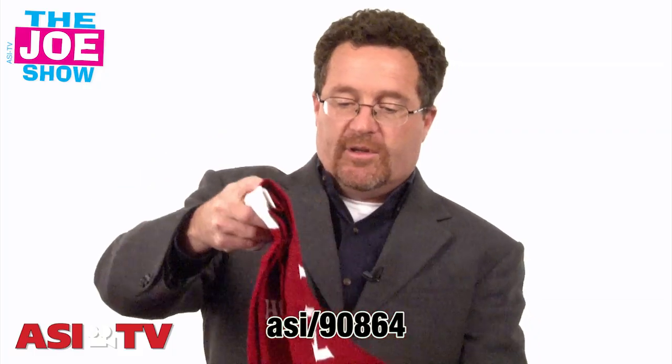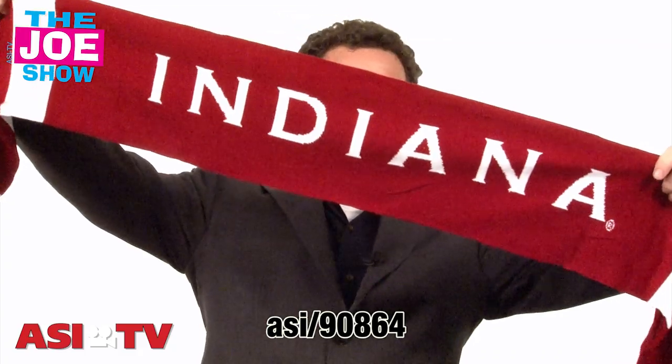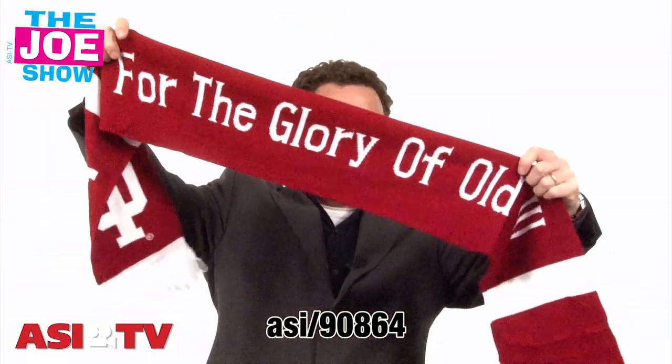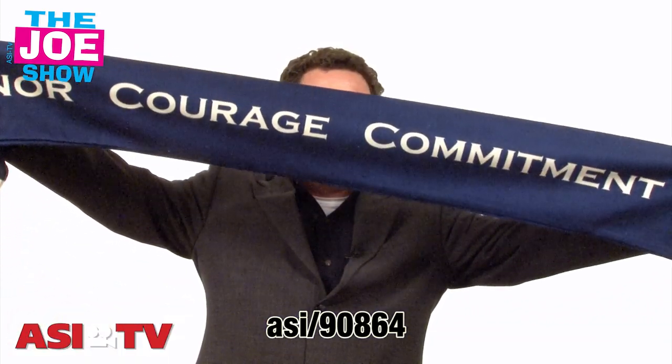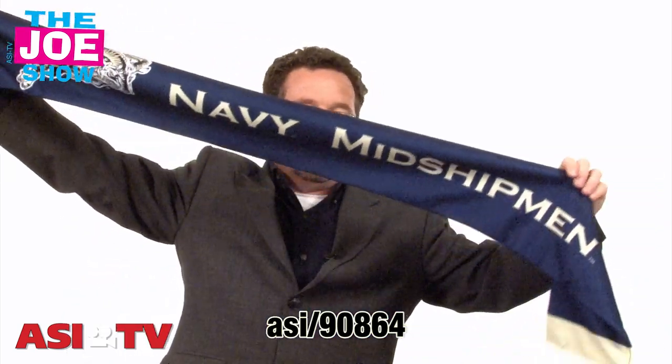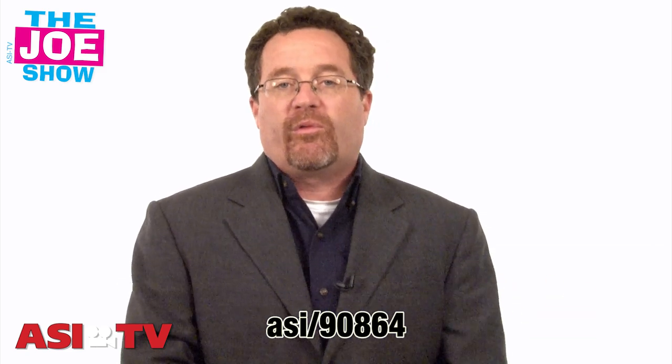The next product — I have two versions. First, we have a knit scarf, and this is double-sided. Double-sided knit scarf — you'll see you've got all the areas for imprinting here. The next one I have is a fleece scarf. We've got a lot of imprint areas there. Scarfs are great for upcoming winter promotions. It's getting a little chilly out there. Football stadiums will be cold, so it's a great product for schools, high schools, colleges, also for a pro giveaway.